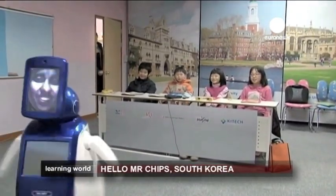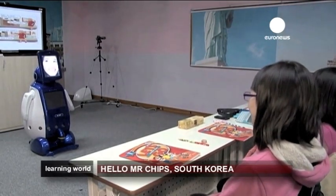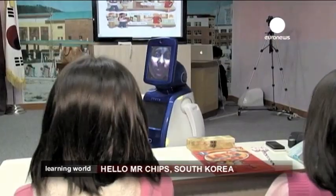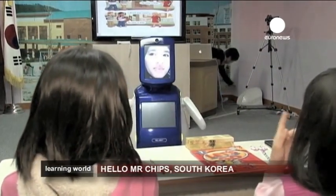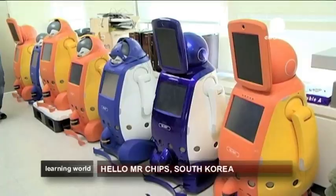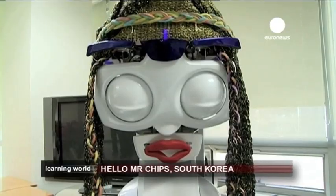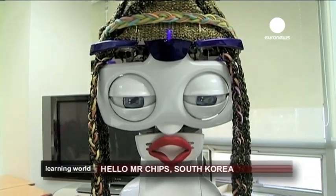Over the next two years, the Korean government is planning to send Enki to every kindergarten in the country to help with other subjects. The avatars are developed at the Korea Education and Research Information Service, also known as KERIS. They believe the robots help students engage better in class.